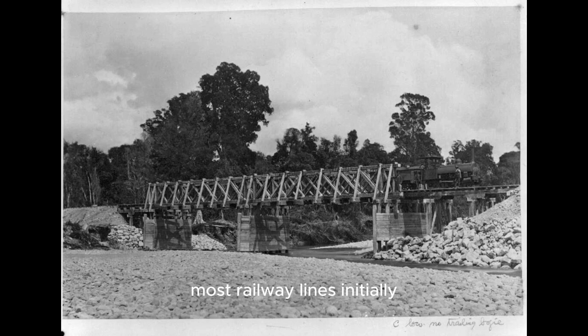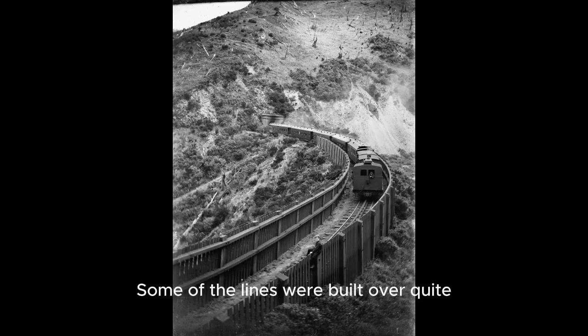Passenger trains were normally always part of those railways once they opened — a very important part of getting around. Nevertheless, most railway lines initially were focused towards bringing produce to the port. Still, in 1878 for example, the railway line between Christchurch and Dunedin opened and express trains were then operating between those two cities. Some lines were built over quite mountainous terrain, for example the Remutaka Incline between the Wairarapa and Wellington.